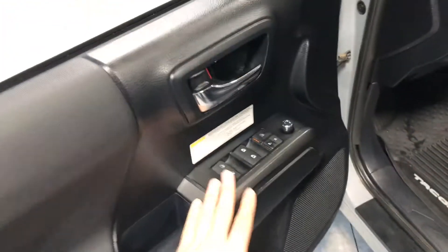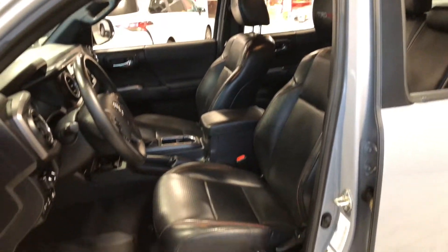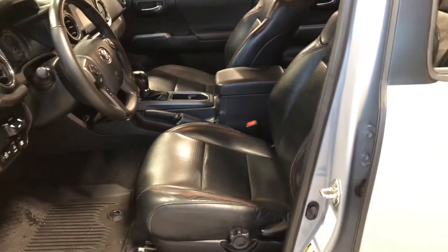In the door you have your power windows, locks, and mirrors, with some storage on the bottom. Inside, this Tacoma comes equipped with black leather seating and all-weather mats. You also get red stitching and TRD stitching in the headrest as well.